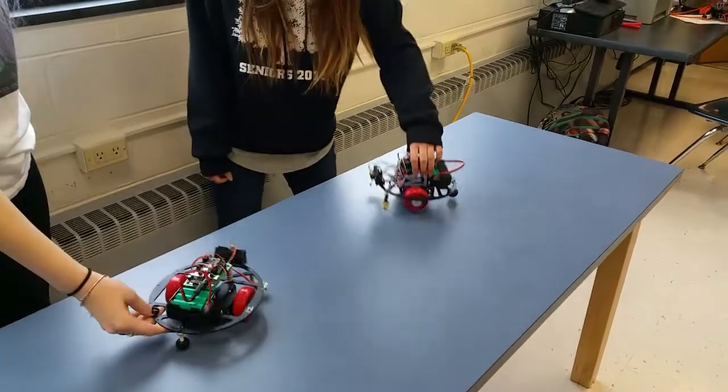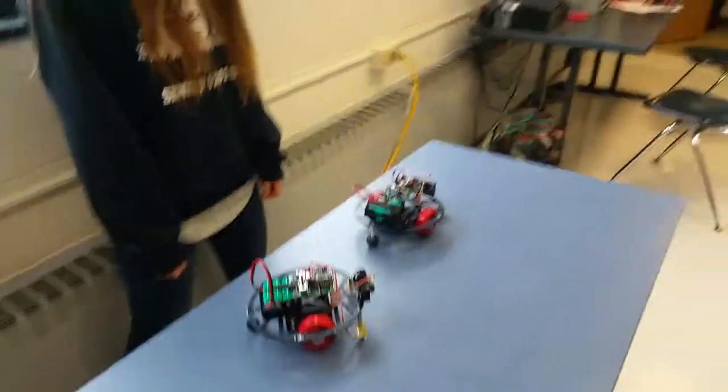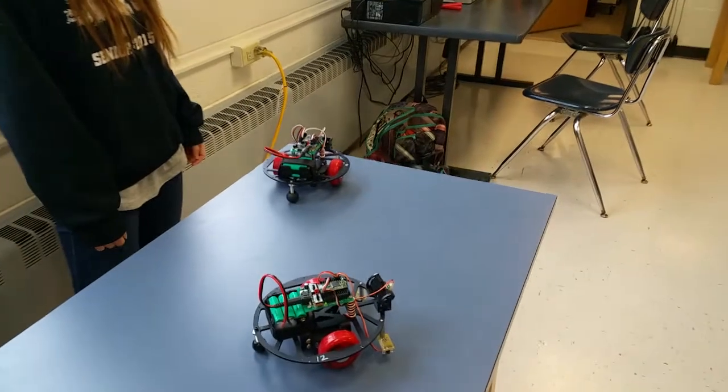Now, right now they don't see, they're not obstacle avoiders. So maybe next term they can avoid obstacles like each other. Let's see what happens here.